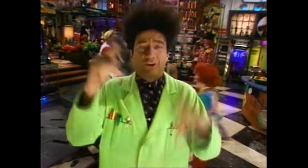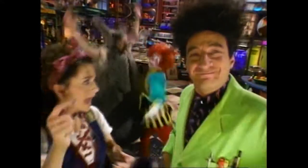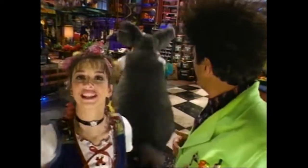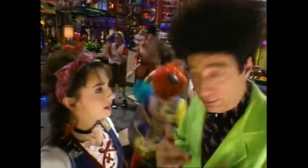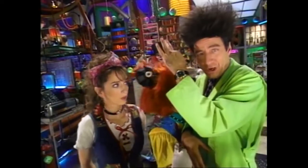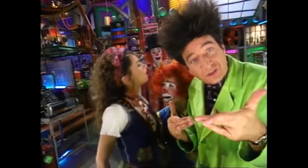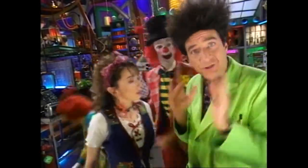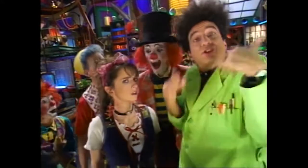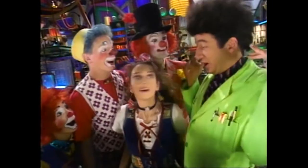Whatever their size, the important thing about seeds is that they're built for travel. And the wind isn't the only thing that spreads them around — there's rivers and streams, and animals. This little bur, or cocklebur, sticks to an animal's fur, like so, or your socks, and gets carried away. Inside it are seeds that start new plants wherever those seeds finally fall.